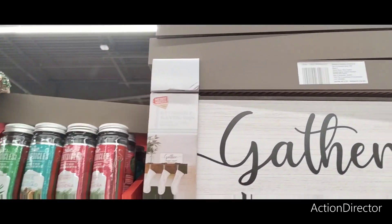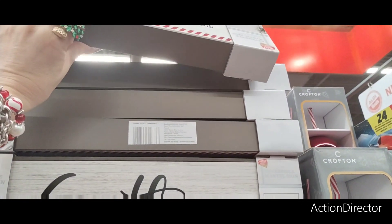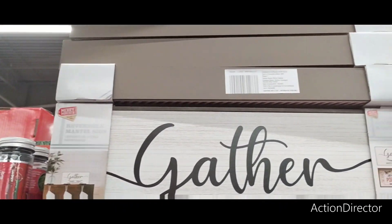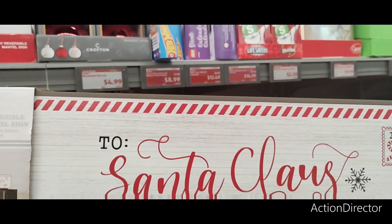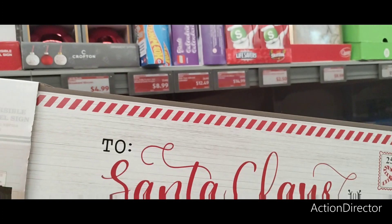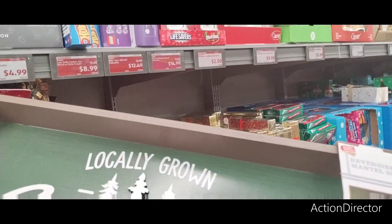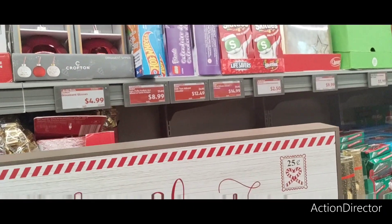That's a really good deal — I like this Santa Claus North Pole for $4.99, and it's reversible. Definitely digging that.